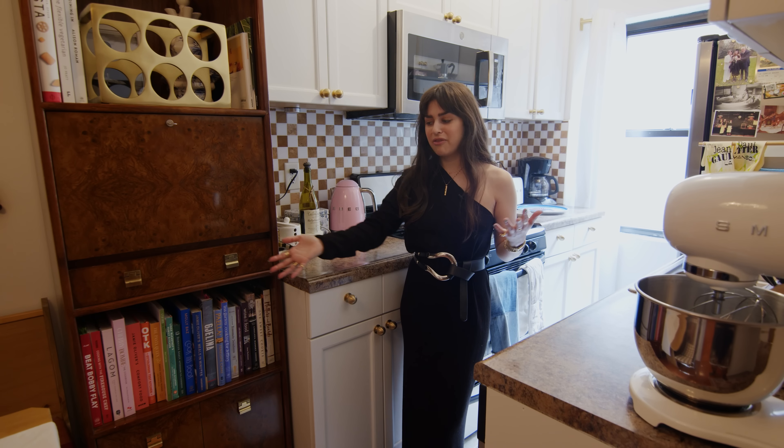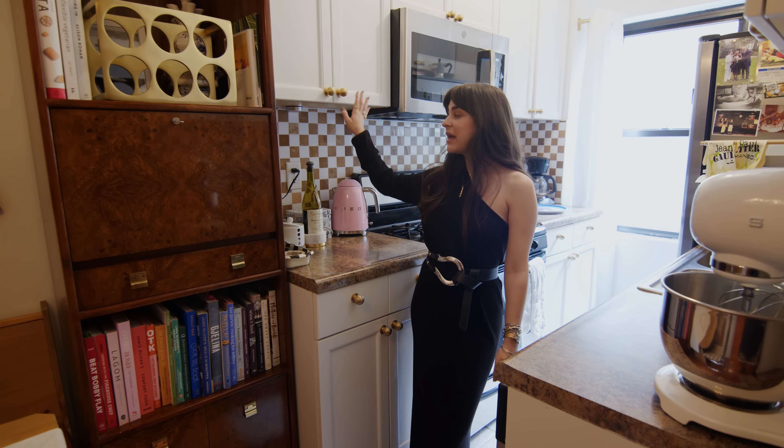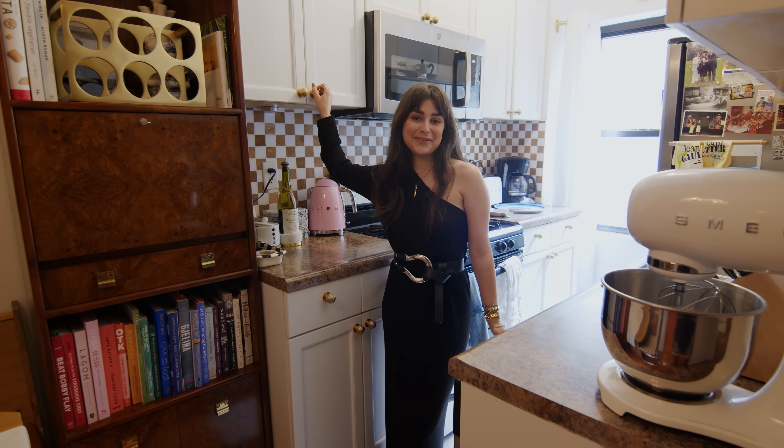I use my kitchen a lot — again, another fun space to entertain. This is a bit of an investment, but painting and changing hardware are all really simple things that you can do, and your landlord should let you do.